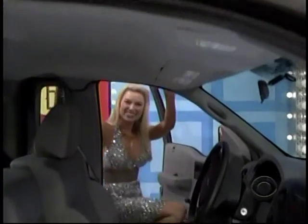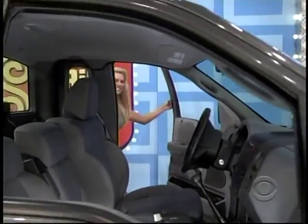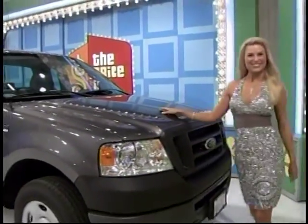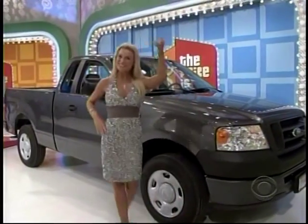Taren, it's the Ford F-150 4x2 regular cab. Comes with standard equipment plus air conditioning — the Ford F-150.